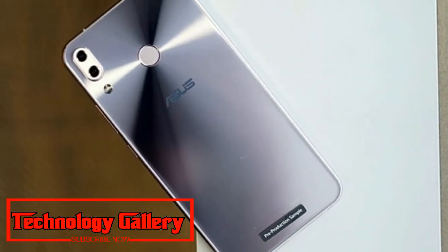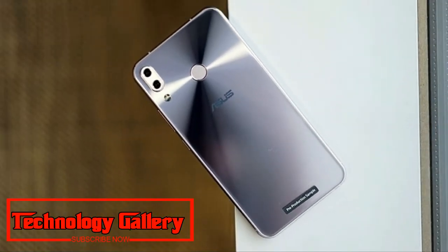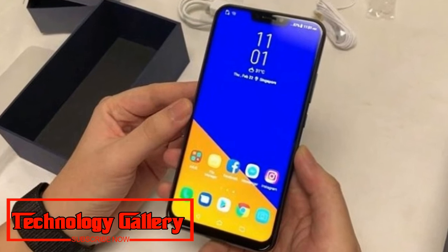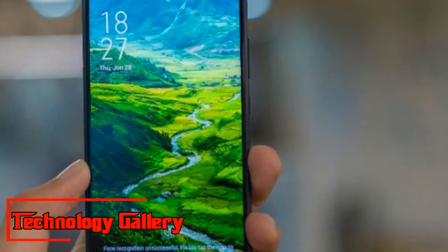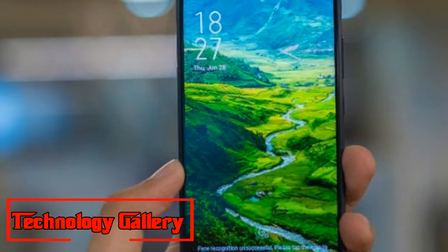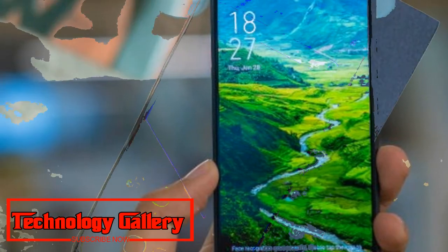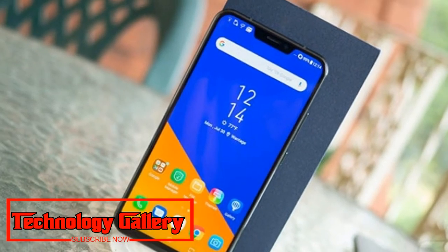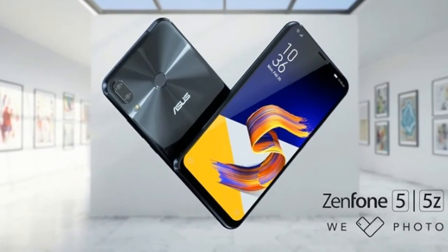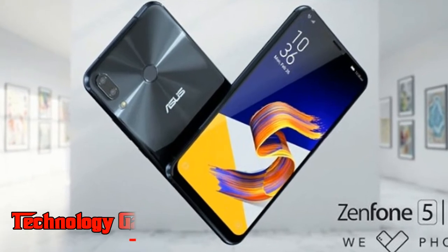The Zenfone 5Z sports a dual rear camera setup, which is vertically stacked. This features a 12MP Sony IMX363 primary sensor with F/1.8 aperture and OIS support, alongside an 8MP OmniVision OV8856 sensor with F/2.2 aperture that offers a 120-degree wide-angle camera.